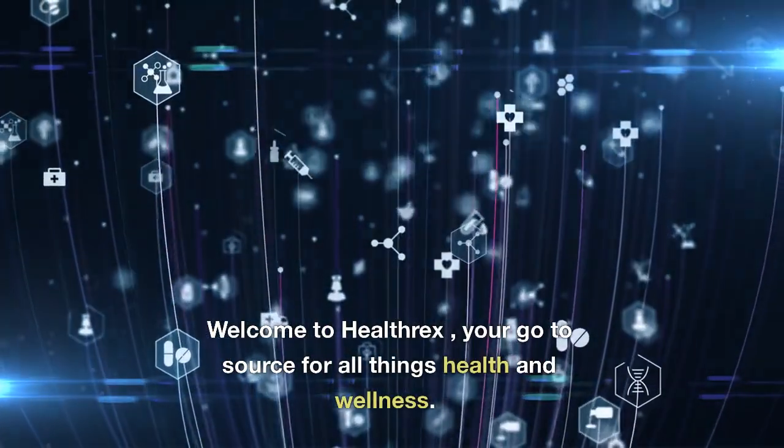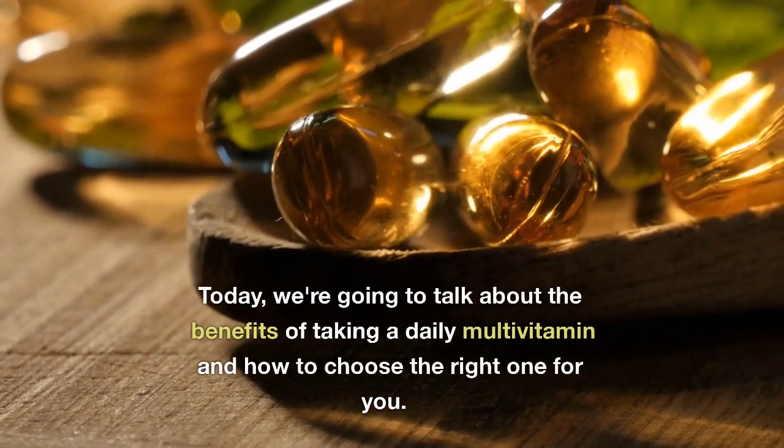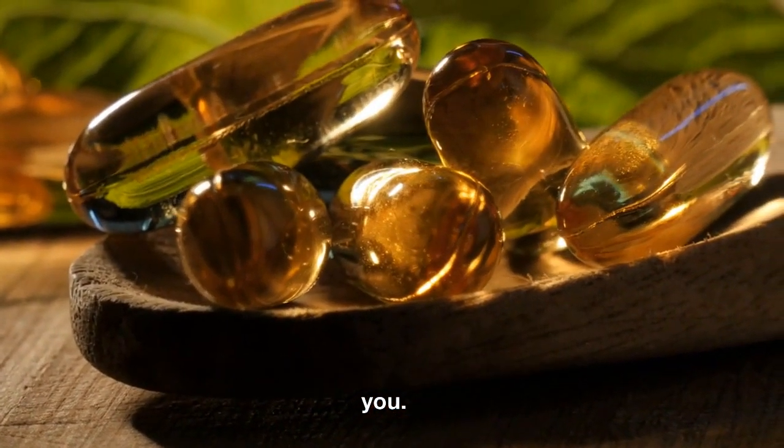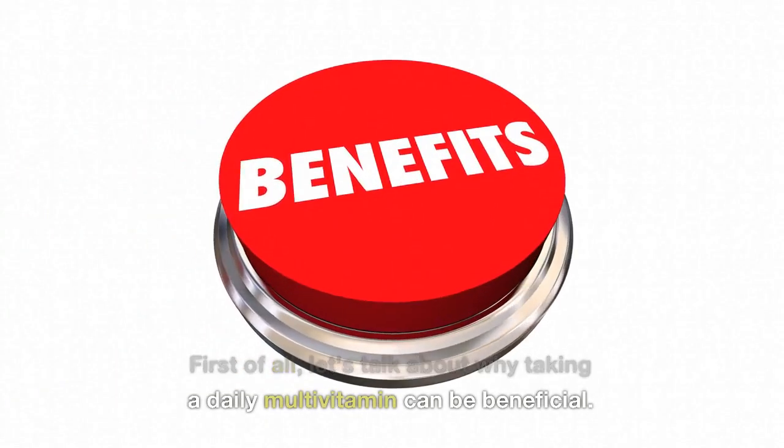Welcome to HealthRex, your go-to source for all things health and wellness. Today, we're going to talk about the benefits of taking a daily multivitamin and how to choose the right one for you. First of all, let's talk about why taking a daily multivitamin can be beneficial.